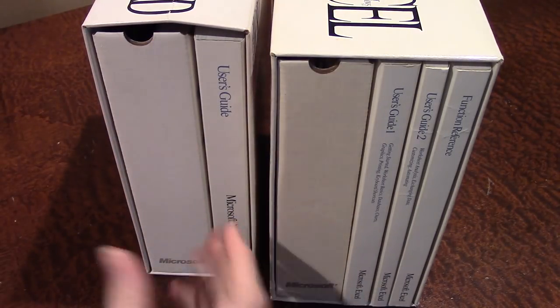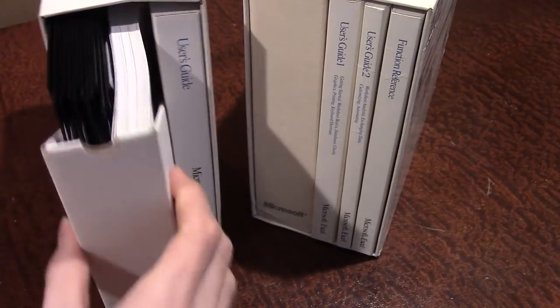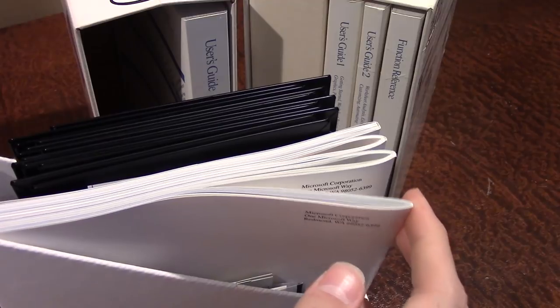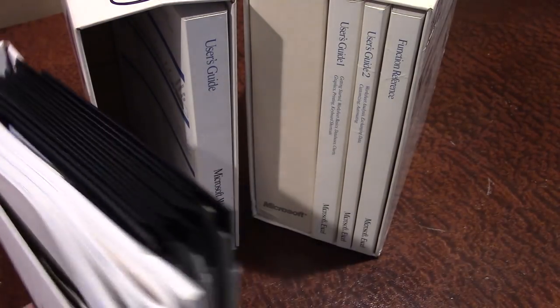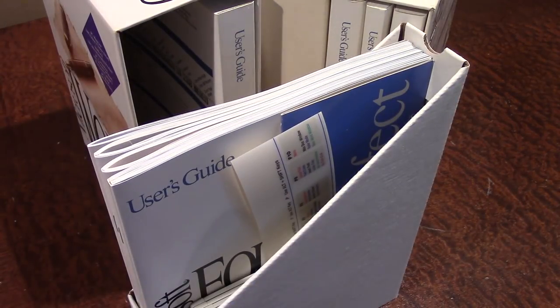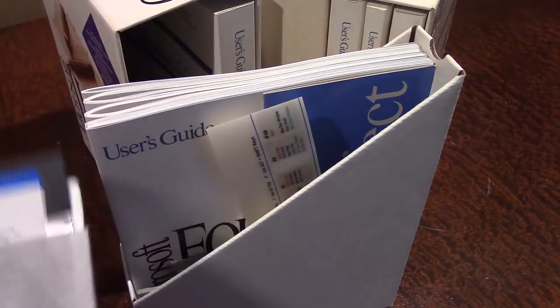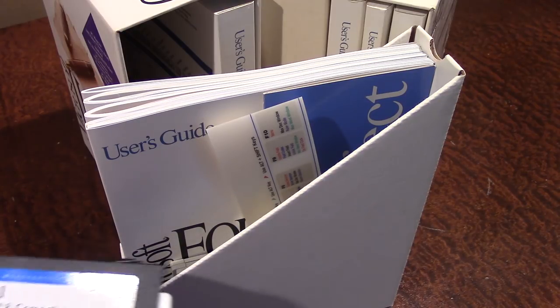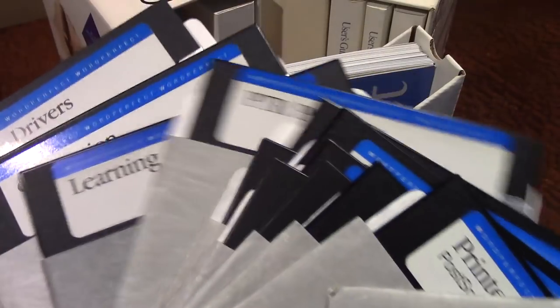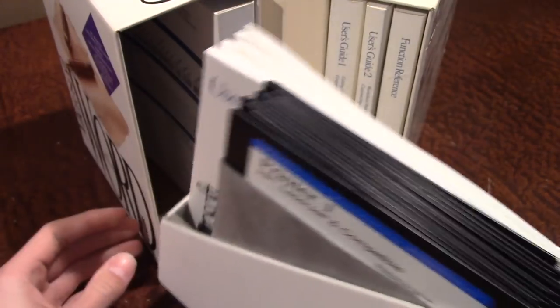Both boxes are of the same design and are packaged the same way — there's a similar insert with reading material and 3.5-inch diskettes. You may also notice there are some 5.25-inch floppies. For whatever reason, the person who donated this to Goodwill also included a copy of WordPerfect on 5.25-inch diskettes from 1988 — a few years older than the Word software. That was a surprise when I opened this box in that original video. So that is Microsoft Word.